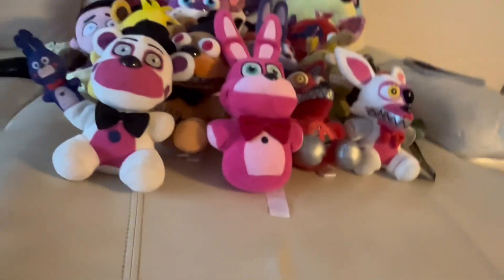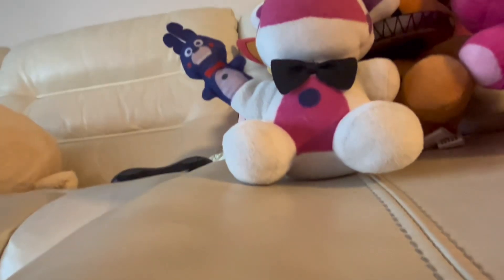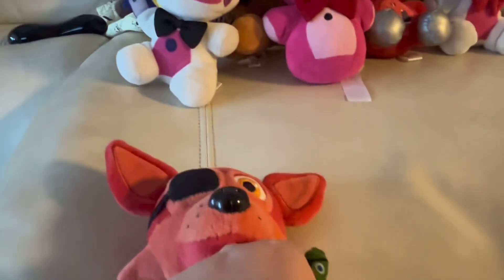Moving on to FNAF 6. I don't have Rockstar Freddy, but I do have Rockstar Foxy — yes, with Trickles the parrot, or whatever you call him.